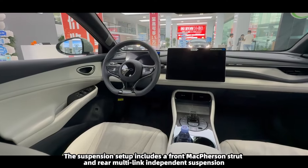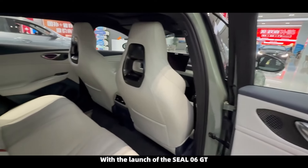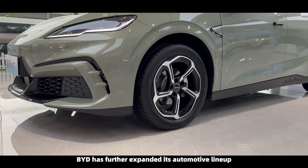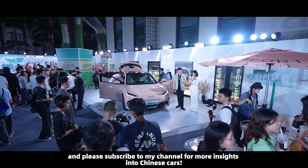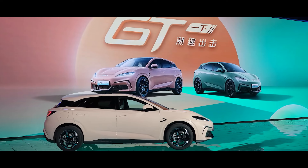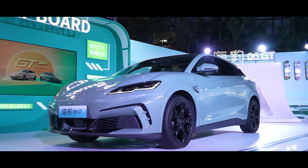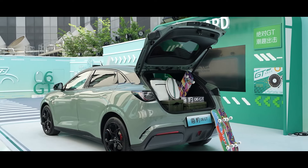The Seal 06 GT comes with both single-motor and dual-motor configurations. The single-motor version offers a peak power of 160 kW or 165 kW, paired with either a 59.52 kWh or a 72.96 kWh battery pack, delivering a CLTC range of 505 km or 605 km respectively. The dual-motor all-wheel drive version features a 110 kW front motor and a 200 kW rear motor for a combined output of 310 kW, equipped with a 72.96 kWh battery pack, providing a CLTC range of 550 km.